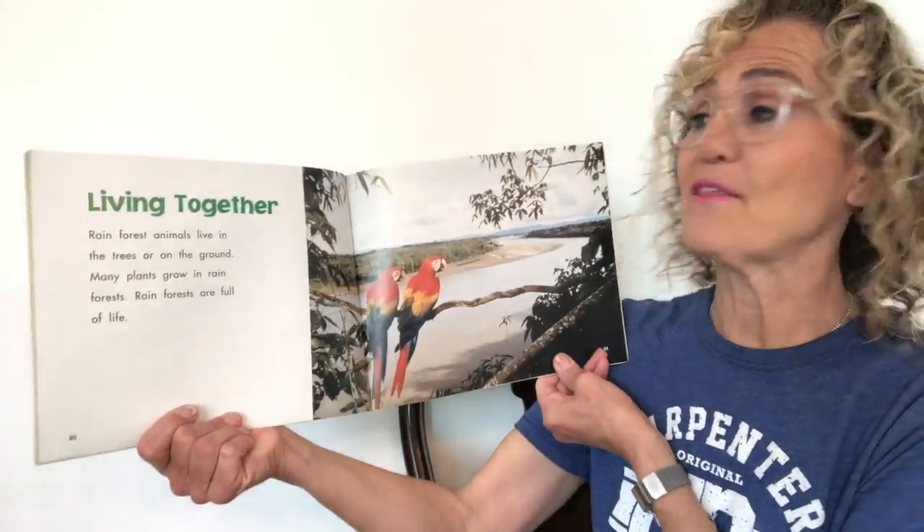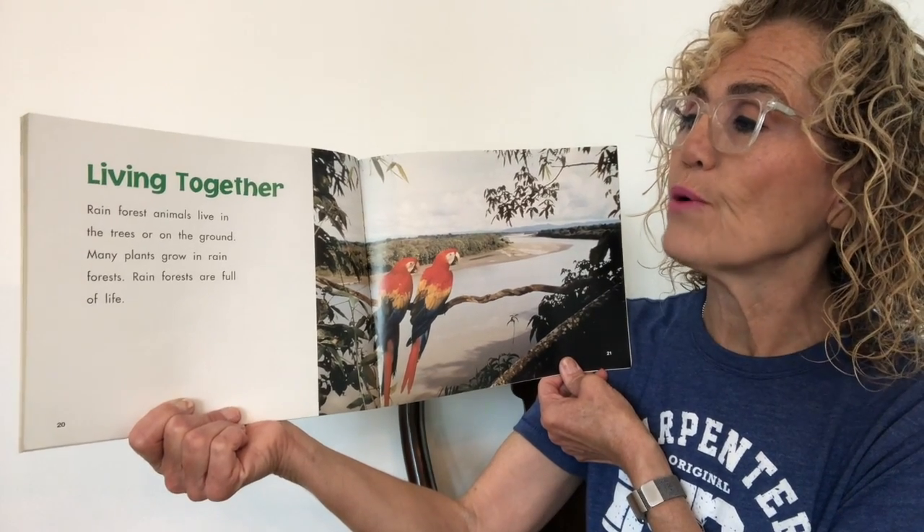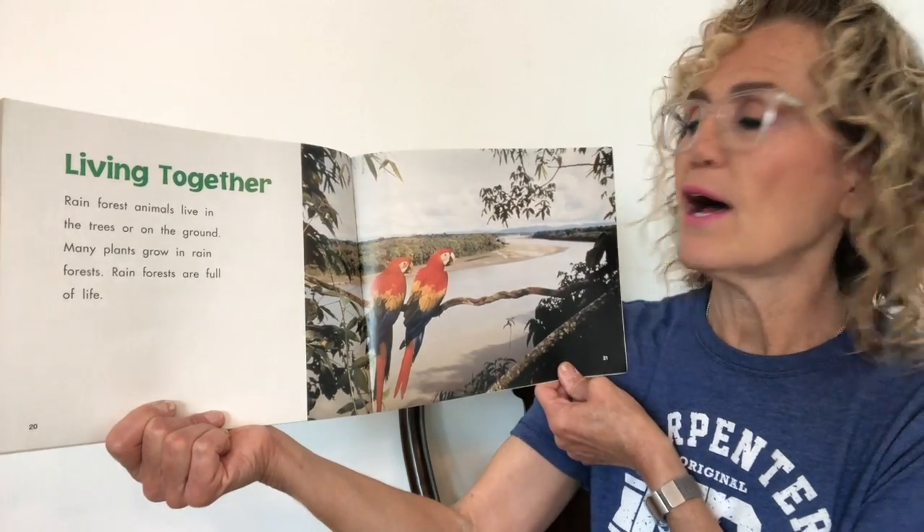Living together: rainforest animals live in the trees or on the ground, and many plants grow in rainforests. Rainforests are full of life.